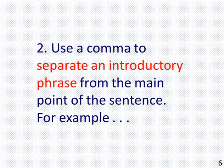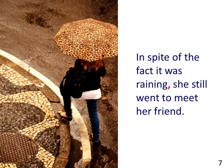2. Use a comma to separate an introductory phrase from the main point of the sentence. For example, the picture shows a woman holding an umbrella waiting in the rain. The sentence reads: "In spite of the fact it was raining, she still went to meet her friend."